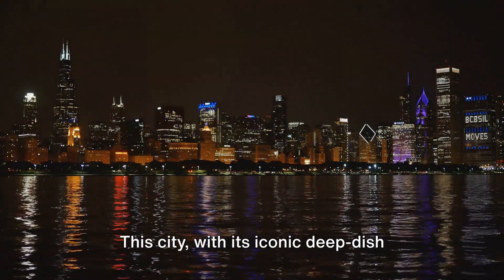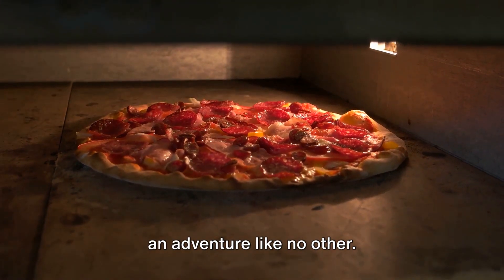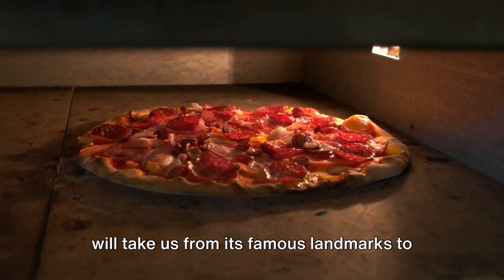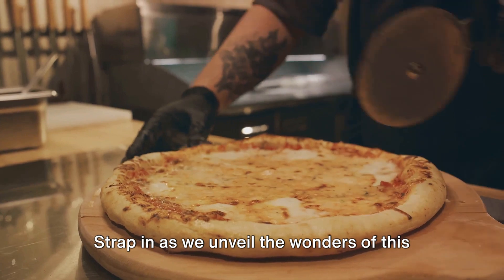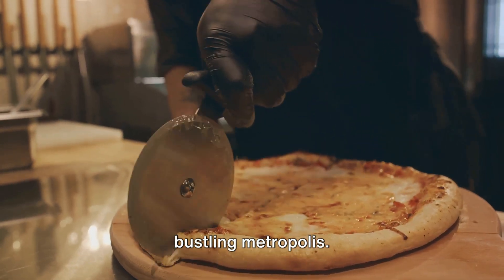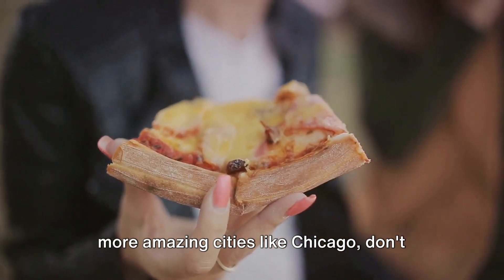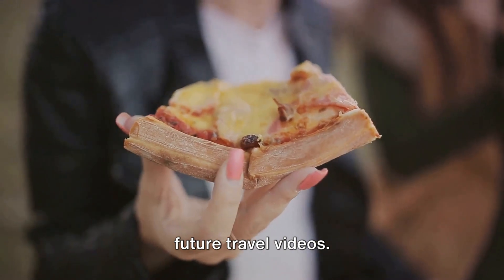This city, with its iconic deep dish pizza and legendary sports teams, promises an adventure like no other. We're about to embark on a journey that will take us from its famous landmarks to its hidden gems. Strap in as we unveil the wonders of this bustling metropolis. If you love travel and want to explore more amazing cities like Chicago, don't forget to subscribe to our channel for future travel videos.